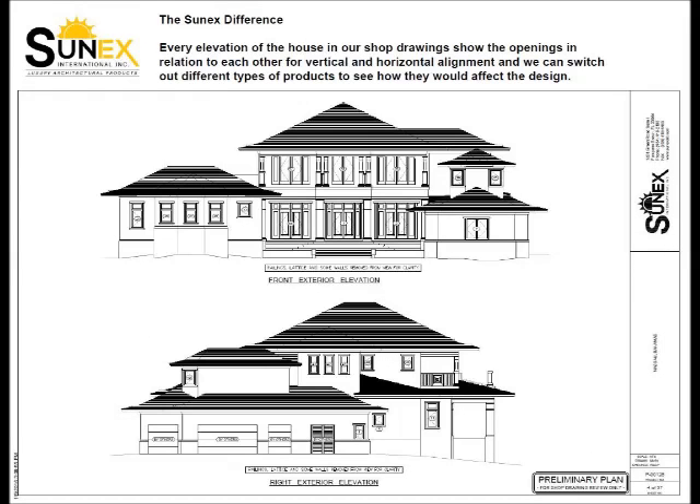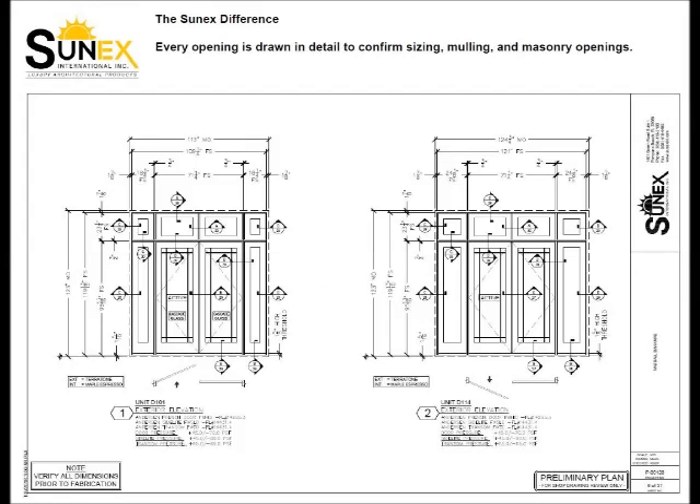Every elevation of the house is also shown in relation to the vertical and horizontal alignment so we can switch out different products to see how it would change the design. Every opening is drawn in detail to confirm sizing, mulling, and masonry openings.